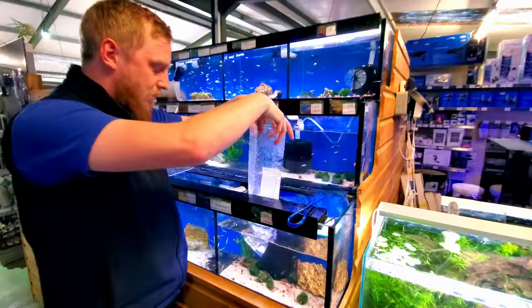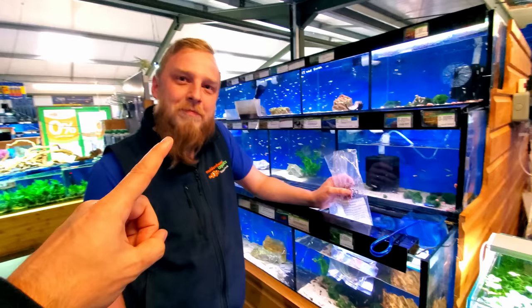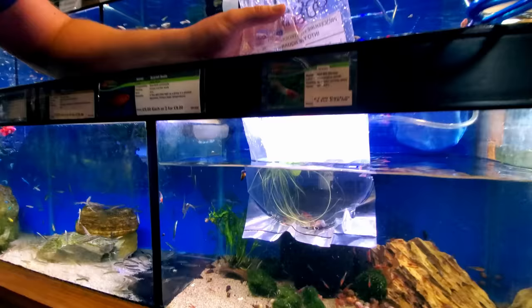We're going to make this whole thing a closed ecosystem, so we need a clean-up crew. We don't want fish in this because that'll produce too much waste - it's not suitable for fish. We've got five cherry shrimp, and I've also picked up frogbit - it's frogbit.